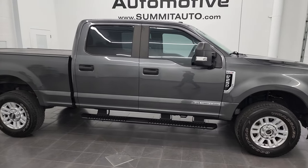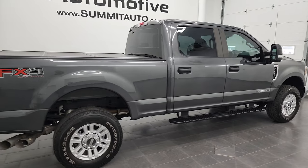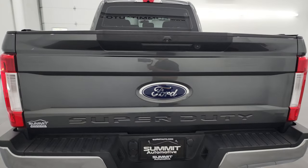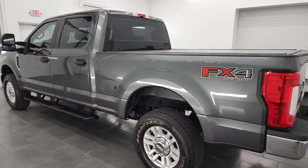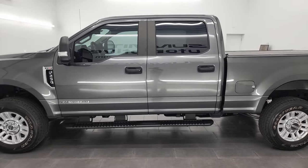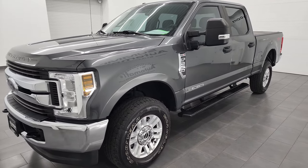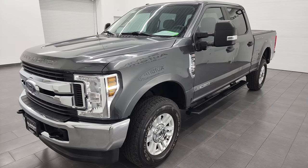Hey, this is Brett and this 2019 Ford F-250 Crew Cab Short Box STX is stock number 13264Z. I am here at Summit Automotive in Fond du Lac, Wisconsin — your new and used heavy-duty truck headquarters. This 2019 Ford F-250 has the 6.7 liter Power Stroke diesel engine. This truck has been fully safetied and inspected by our service shop, has a fresh oil and filter change, all the fluids have been checked and topped off, and this truck is 100% ready to go.